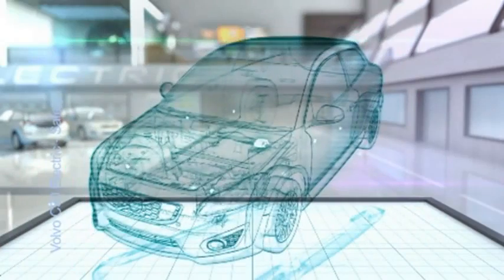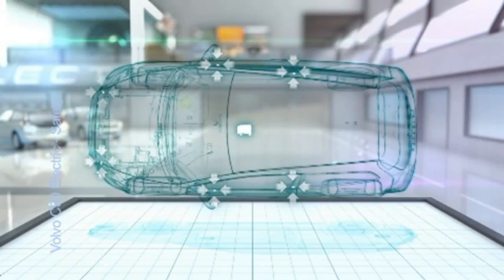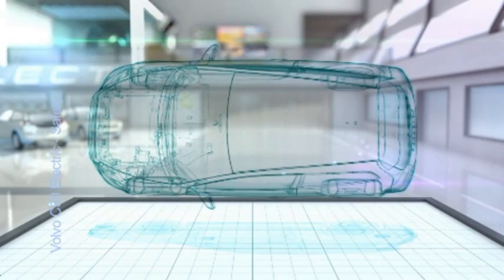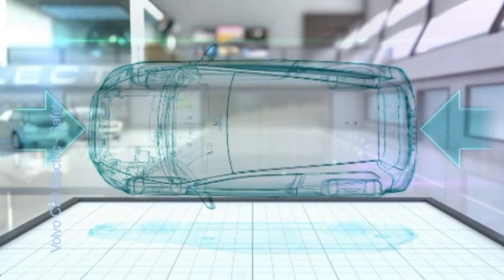The Volvo C30 Electric uses the same six crash sensors and system — two in the front, two in the doors, and two in the B pillars — that after 50 milliseconds activates the car's airbags and also switches off the 400 volt power supply in the event of a frontal, rear end or side impact.